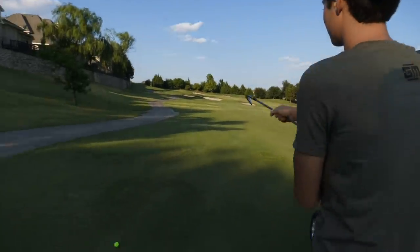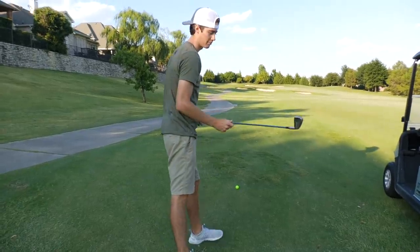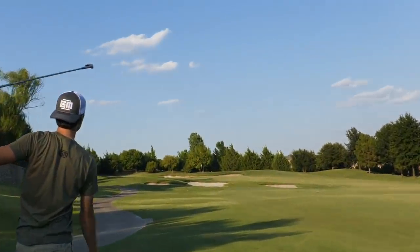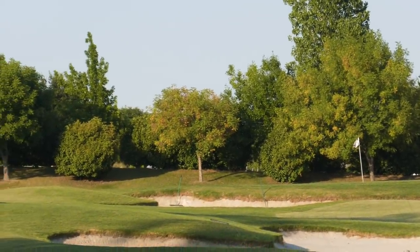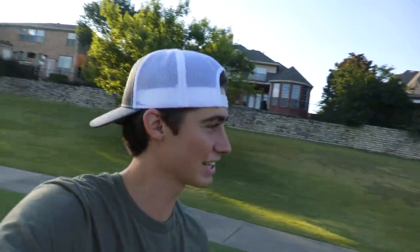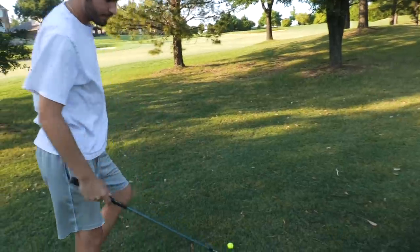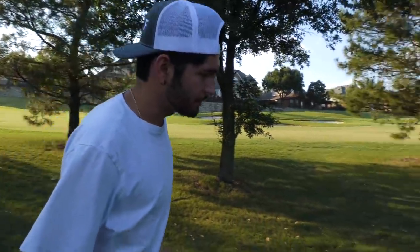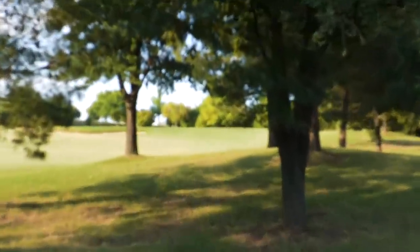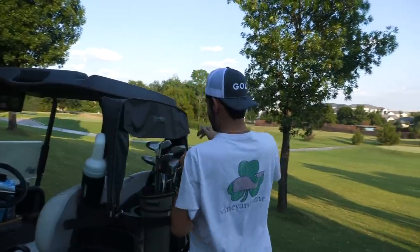I've got about 150 into the green — going to use this six iron that literally looks like an eight iron. The irons are so messed up, these are trash. I let go of the club a little and it landed probably in the bunker. Steven is dialed in on another level — he's got to get up and down for birdie. He's using the chipper to shoot the gap and let it roll up on the green.